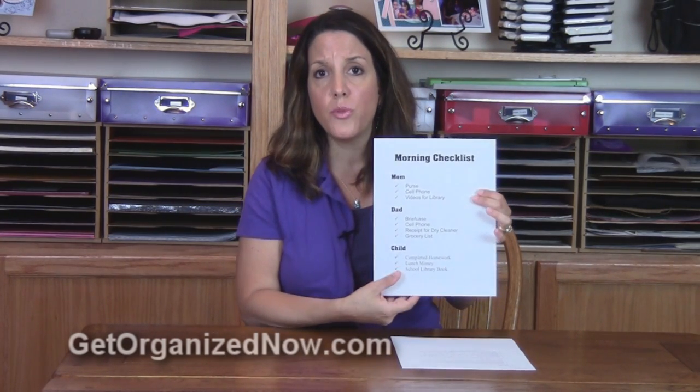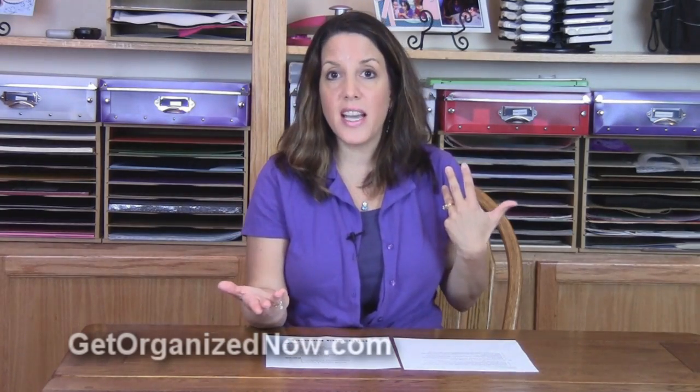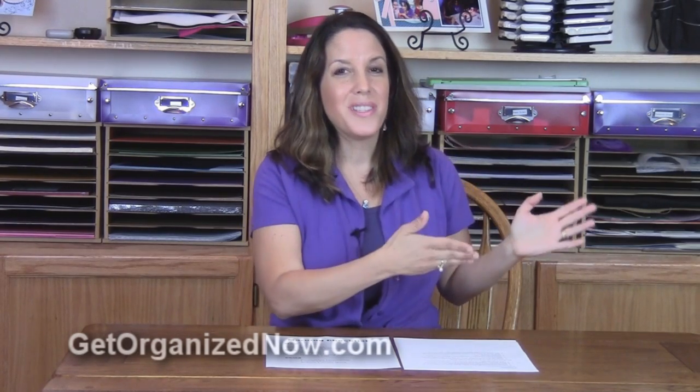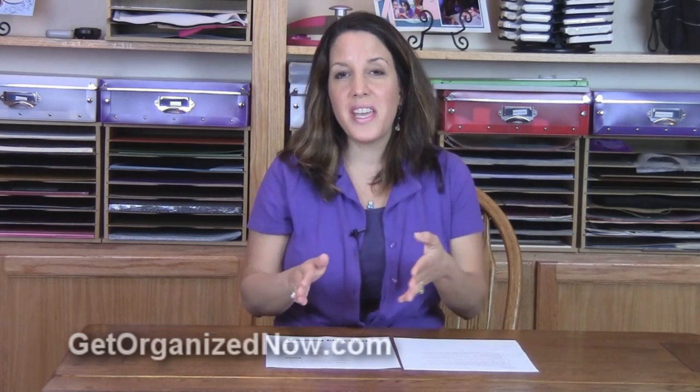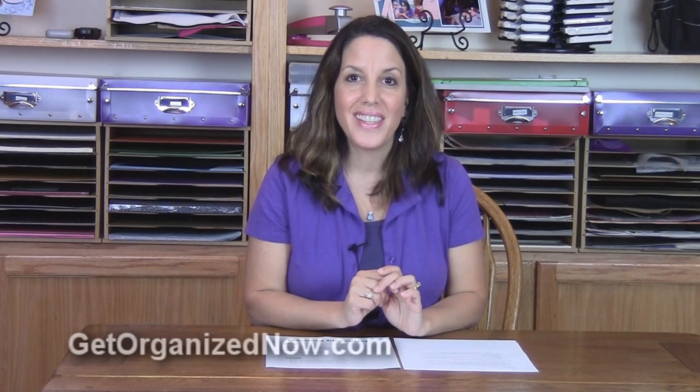I have a bulletin board — a cork board — hung up in my utility room. That's the door we come in and out of all the time. It's very easy; I just look to my left and there is the checklist. Now, if you can't remember to look at the cork board, you might want to hang your checklist right on the entry door so you don't miss it as you're leaving the house.